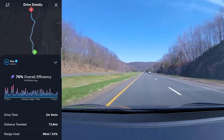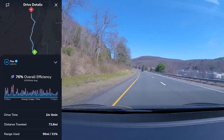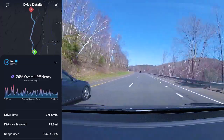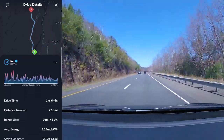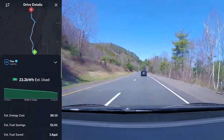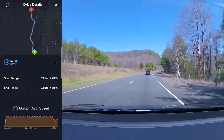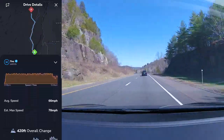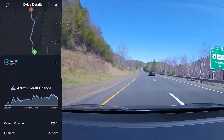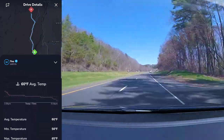At last we were on our way to Lake Placid. The last leg of the trip took a little over an hour. We had an average efficiency of 76% at 319 watt-hours per mile, 23.2 kilowatt-hours estimated usage, a 66 miles-per-hour average speed, a 420-foot elevation gain, and an average temperature of 60 degrees Fahrenheit.